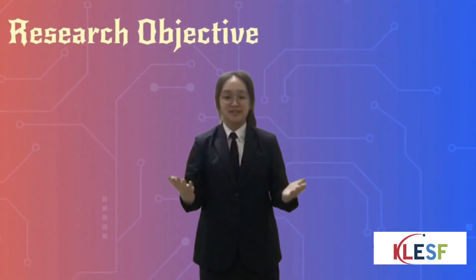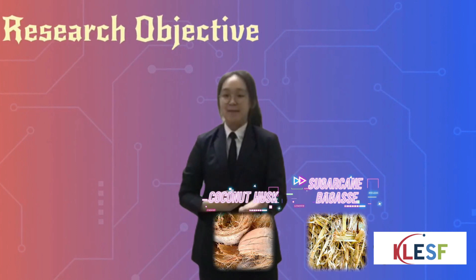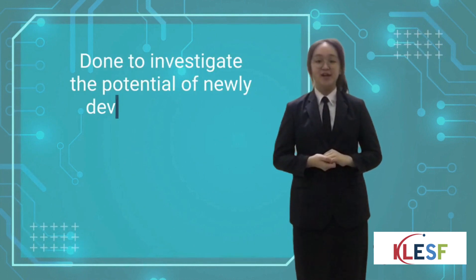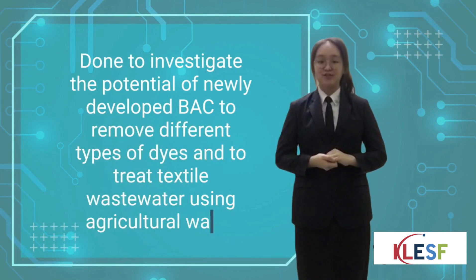Our research objectives are to prepare 3 types of BSC from sugarcane bagasse, coconut husk, and banana peel. This experiment is done to investigate the potential of newly developed BSC to remove different types of dyes and to treat textile wastewater using agricultural waste.